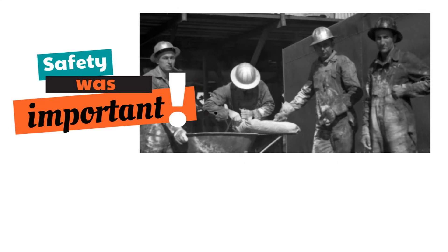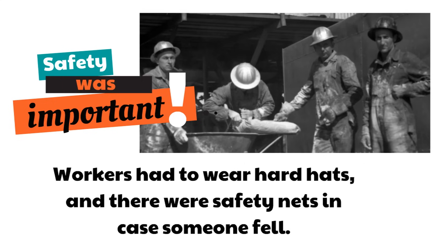They made sure all the workers were safe. Workers had to wear hard hats, and there were safety nets in case someone fell — and that did happen. The safety nets saved the lives of 19 people, because they knew safety was important. And just like back then, safety is important today.